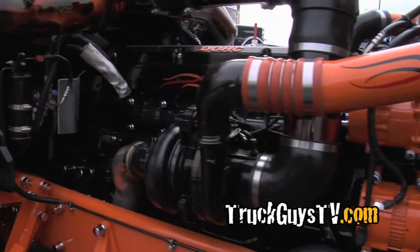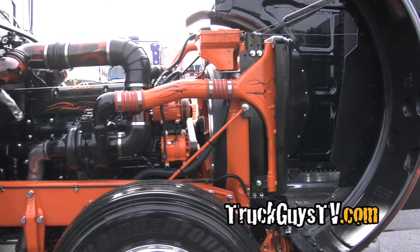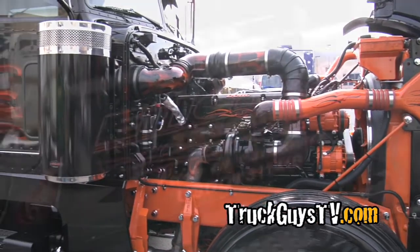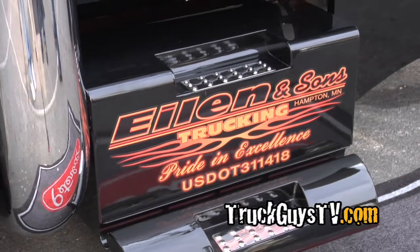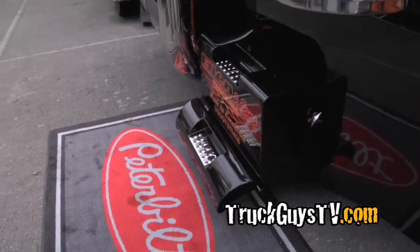Well, you blended everything beautifully. Everything flows so nice. Like you say, from the outside in, it looks great. Thank you. I like the battery box. They're all custom and stuff like that, and like the frame and stuff like that.